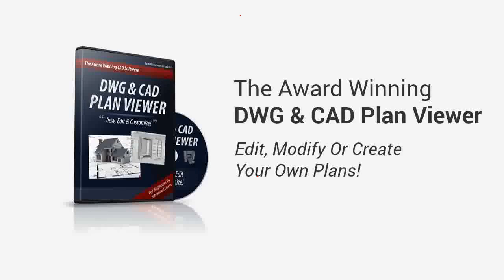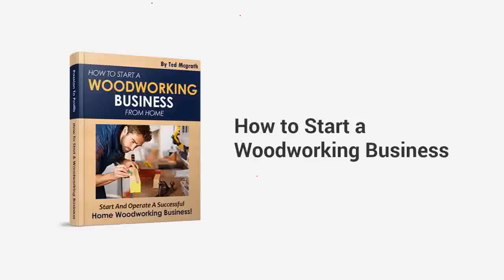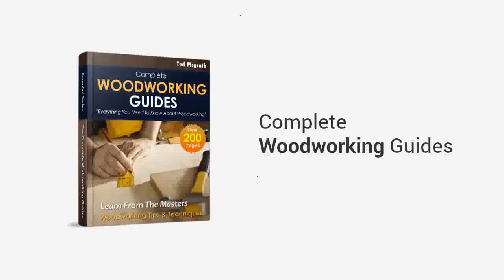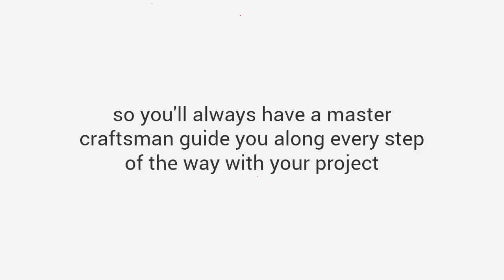Along with Ted's Woodworking, you'll also be getting the award-winning DWG and CAD plan viewer, software that allows you to edit, modify, or create your own plans. 150 premium woodworking video lessons give you access to an extensive collection of detailed video tutorials and professional tips and techniques. How to Start a Woodworking Business — a book showing you step-by-step how to start a profitable woodworking business from home. Complete woodworking guides with over 200 pages of step-by-step tips, tricks, detailed drawings, diagrams, and photos. And finally, the super bonus: a one-year private coaching and training program with me, so you'll always have a master craftsman to guide you every step of the way.